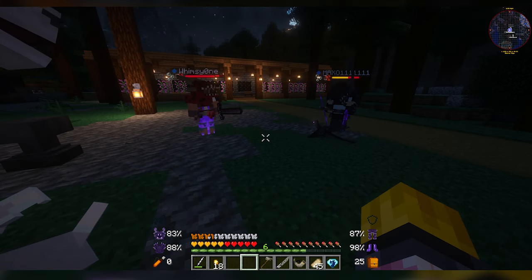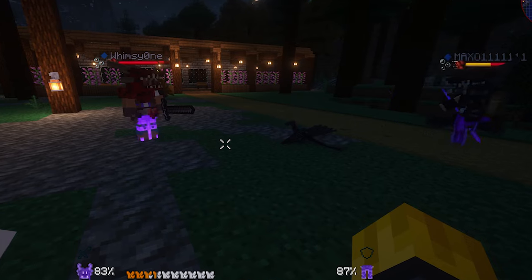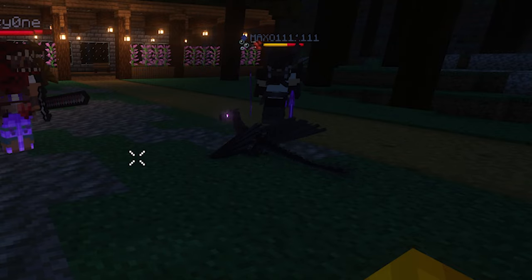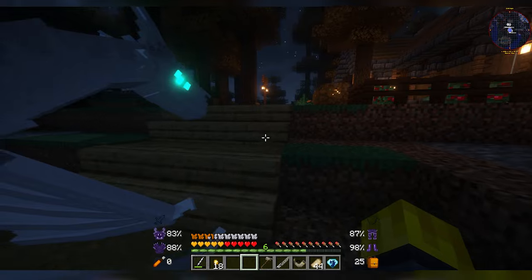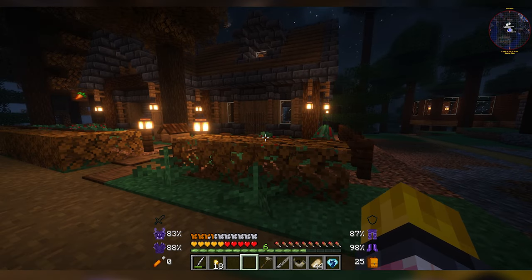We each gave our dragons names — you'll learn about those in a moment. My brother said we could force-age them, so he gave it some kind of growth item and it grew like two more days in age, getting bigger. His grew up a little faster than ours in that moment.